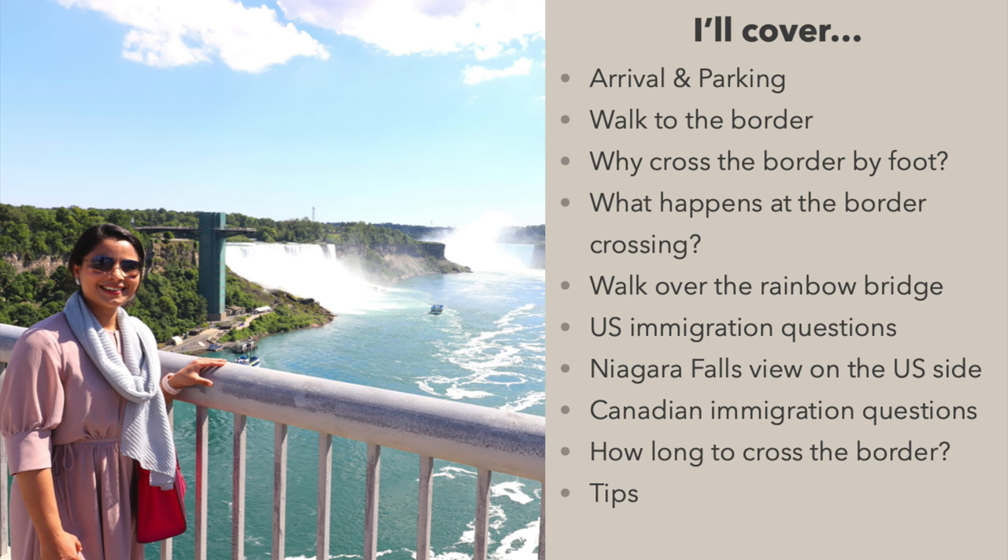I'll also cover US immigration questions when you enter the USA, the Niagara Falls view on the US side, Canadian immigration questions when you enter Canada, how long to cross the border, and tips and tricks that will make your trip enjoyable.